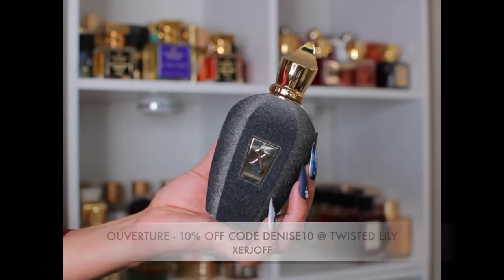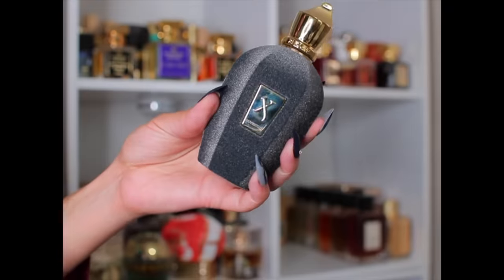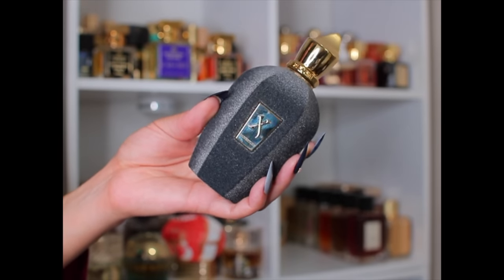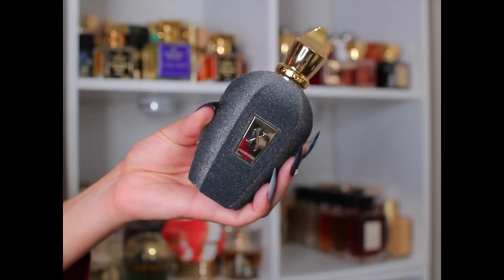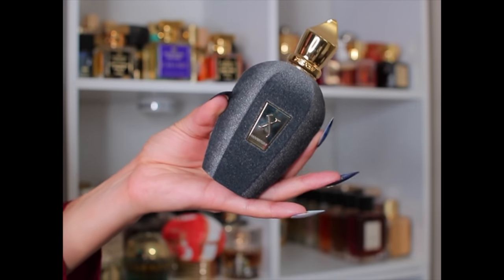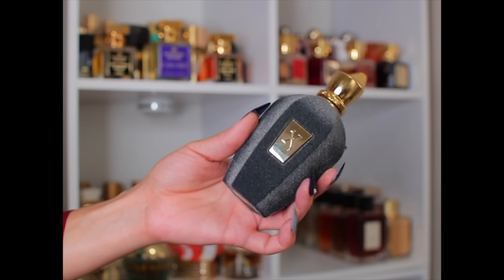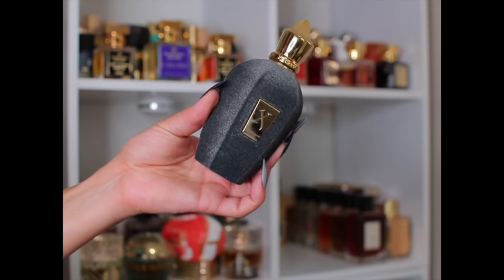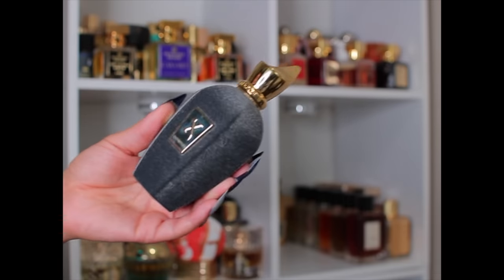Next is Overture. First of all, the bottle is beautiful — it doesn't do it justice on camera. I just got this recently and haven't had a full wear yet, but it was love at first sniff. It's kind of hard to describe — it's got fig, but it's a sweet fig, not green. It has a slight creaminess and a little bit of spice. Testing it on my arm gave nice longevity and projection.